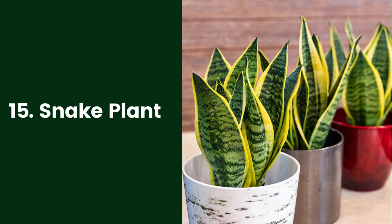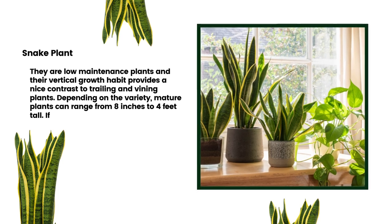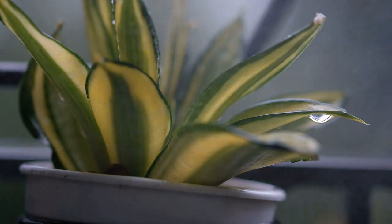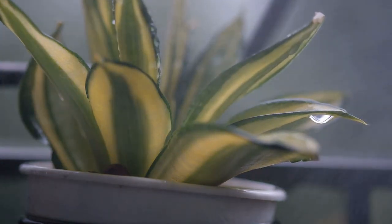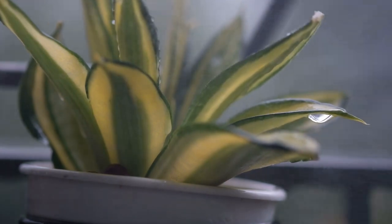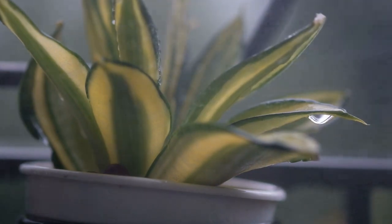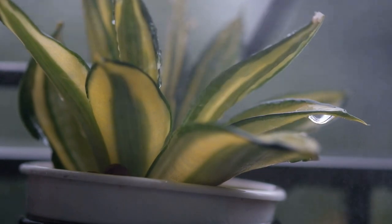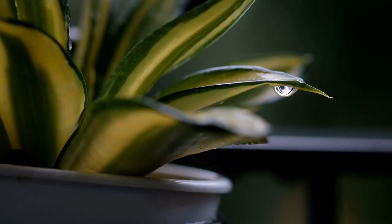15. Snake Plant. Snake plant is the common name for a variety of different species, but we're talking about Dracaena trifasciata. They are low-maintenance plants and their vertical growth habit provides a nice contrast to trailing and vining plants. Depending on the variety, mature plants can range from 8 inches to 4 feet tall. If the leaves start to flop, hold them together with twine to keep them growing upright. Snake plants prefer bright light but can handle less than ideal conditions. Variegated varieties need more light, or they can revert to all-green foliage. Water when the top 2 inches of soil is dry.